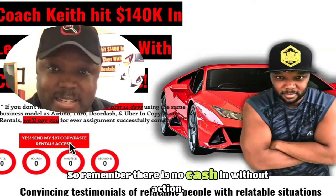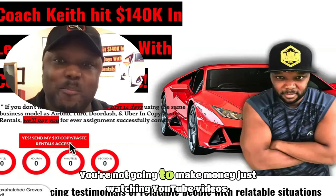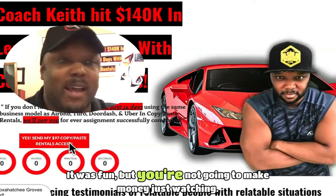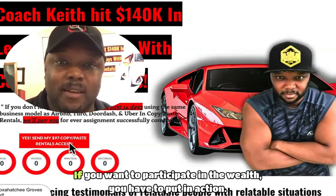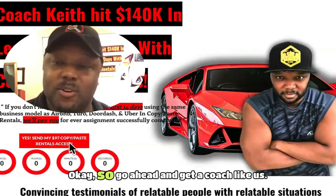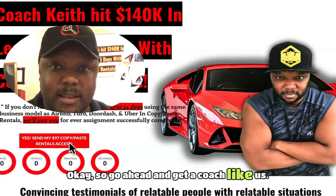Remember, there is no cash without action. You're not going to make money just watching YouTube videos. If you want to participate in the wealth, you have to take action. Go ahead and get a coach like us.